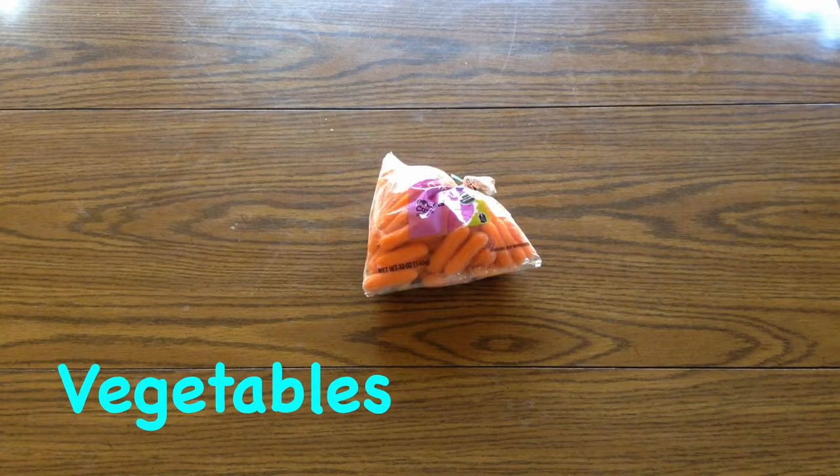Other veggies that contain a lot of water and should only be fed in small amounts are carrots, corn, peas, squash, and sweet potatoes.